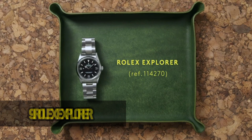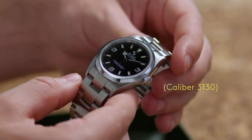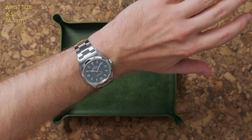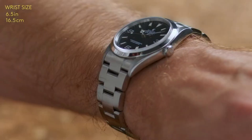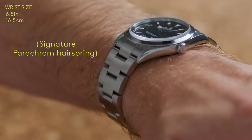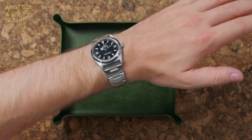Rolex Explorer. With over six decades of history, the Rolex Explorer remains a symbol of exploration and endurance. Its versatile design effortlessly transitions from rugged terrains to refined settings. This watch is a tribute to the spirit of adventure and an enduring testament to Rolex's dedication to precision and reliability.